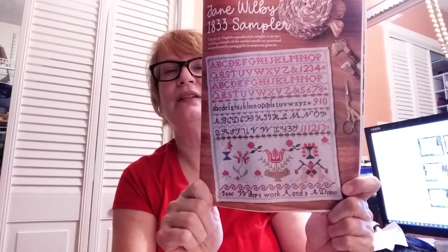The next one — I'm kind of hit or miss when it comes to samplers, sometimes I like them sometimes I don't. But I'm really going to stitch this one. I'm surprised because this is an English reproduction, yet I like it because it doesn't have a lot of poems and stuff — it's basically the alphabet and some motifs. This one is by Pam Lewis and Susan Rome of Praiseworthy Stitches, it's called Jane Willoughby 1833 Sampler, and I'm loving this one — it is beautiful.